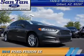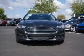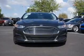Presenting the 2016 Ford Fusion. It's powered by front-wheel drive and a 1.5-liter four-cylinder engine.